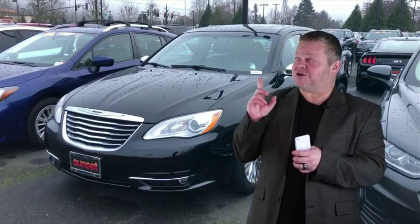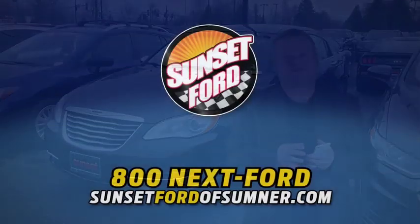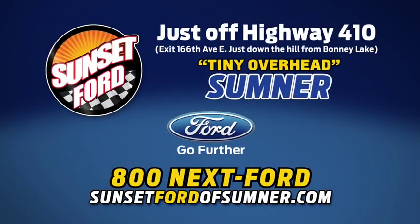We hope you've enjoyed your virtual video walk around. Make it a great day. Take care. Sunset Ford of Sumner, right on Highway 410. You just get more at Sunset, and people do like that.